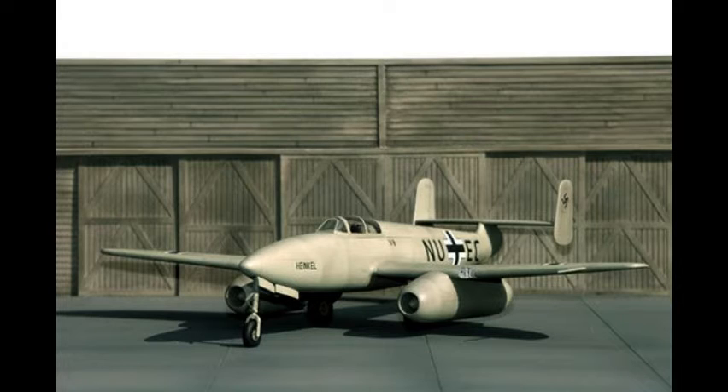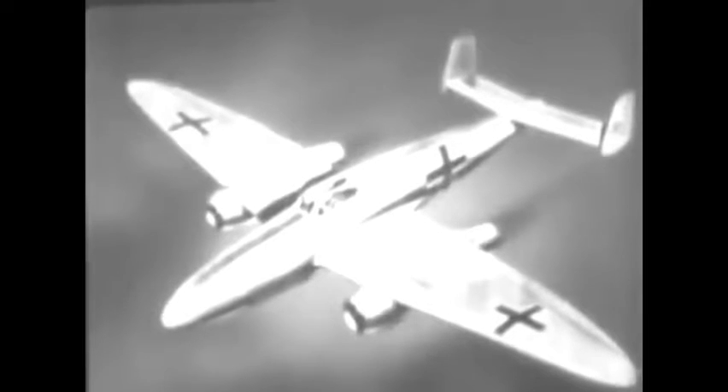The Heinkel He-280 was an early turbojet-powered fighter aircraft designed and produced by the German aircraft manufacturer Heinkel. It was the first jet fighter to fly in the world. Heinkel placed great emphasis on research into high-speed flight and on the value of the jet engine. The company opted to start work on producing a jet fighter during late 1939. Incorporating a pair of turbojets for greater thrust, these were installed in a mid-wing position.